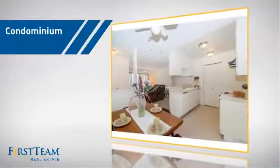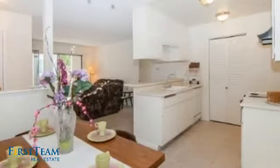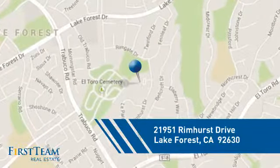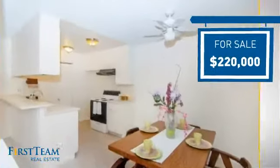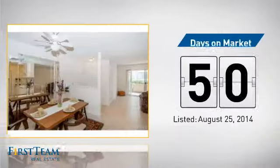This condominium is a great choice for those who want the privacy and easy maintenance of condo living, and it's located in this area. Currently listed at $220,000, it's been on the market since August.